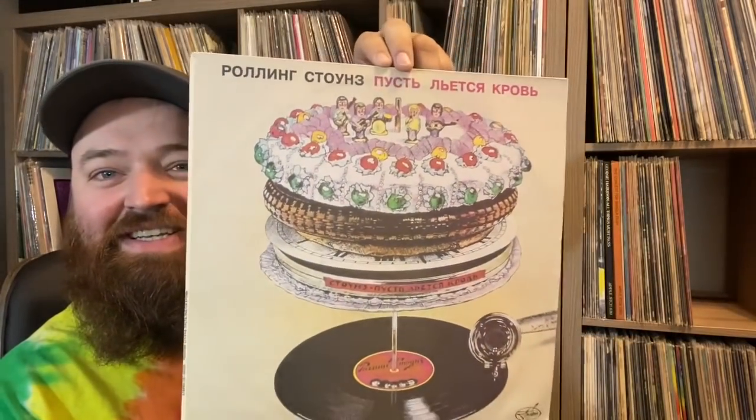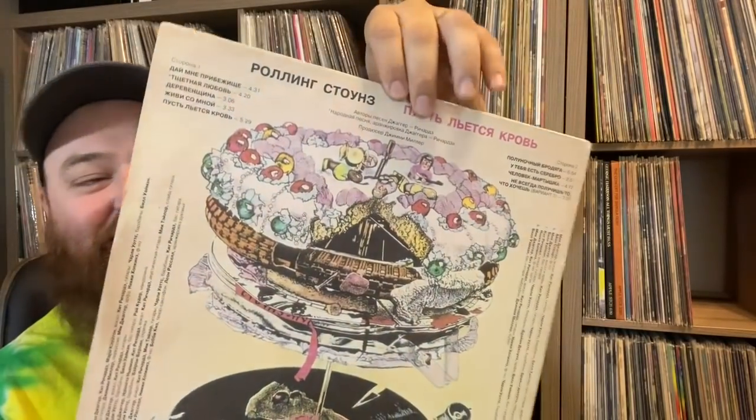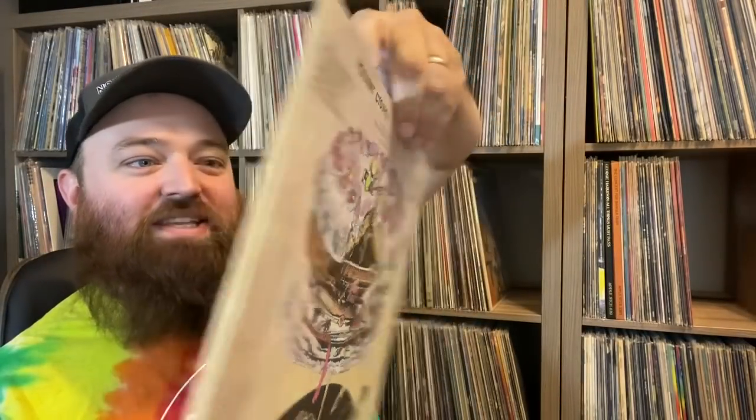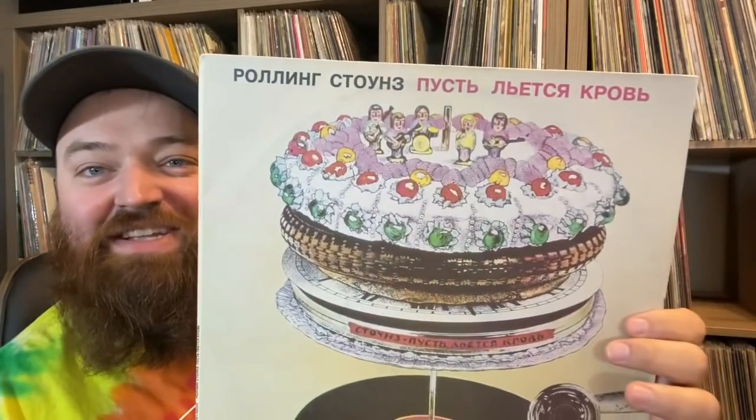This is one of the cool ones I've never seen before: the Rolling Stones Let It Bleed. It's just a little bit different — more of a drawing — and the text is different, but it's funny. This is in really good condition for what it is.